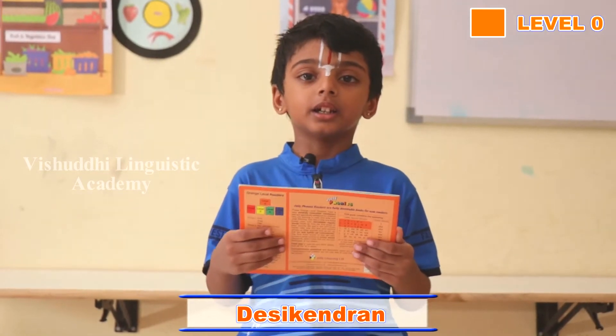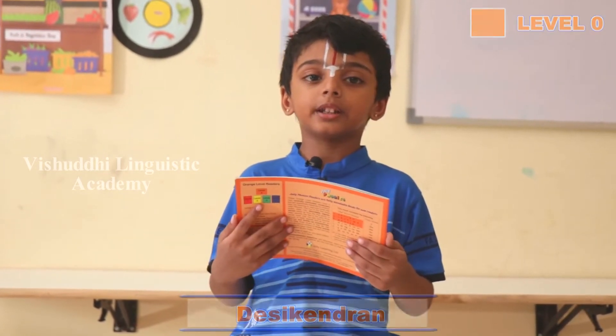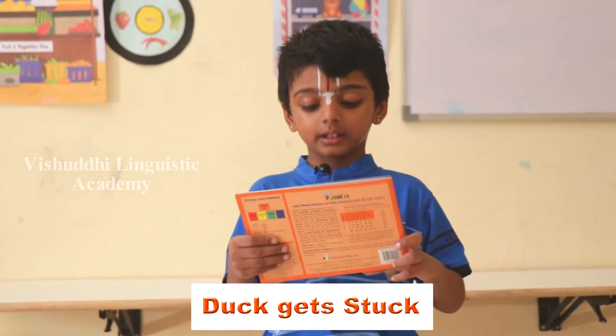Hi, I am Deshendran, UKJ Modern Senior School. Duck Gets Stuck.